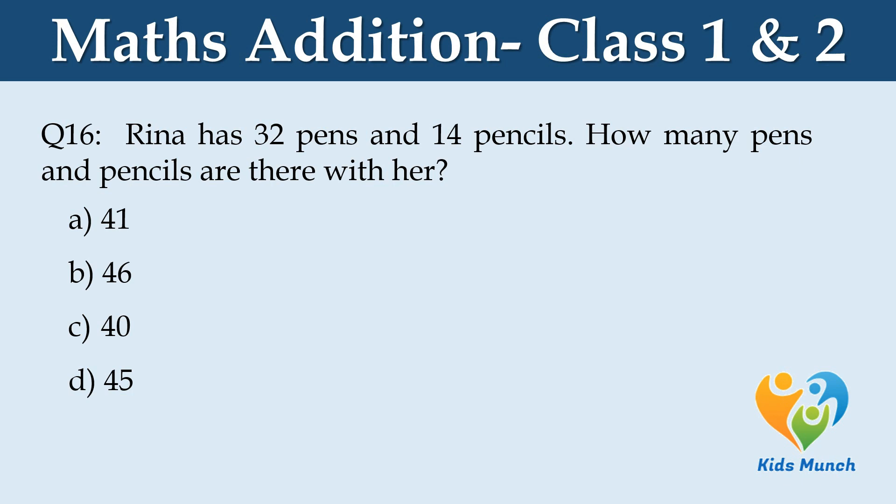How many pens and pencils are there with her? Option A: 41, Option B: 46, Option C: 40, Option D: 45.